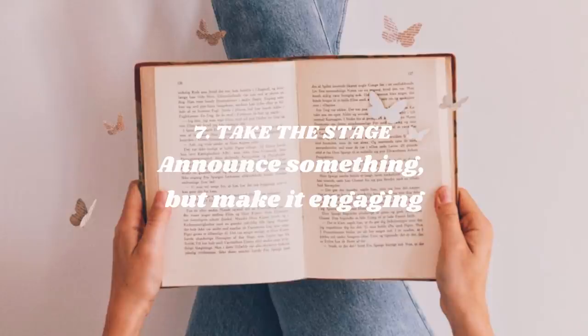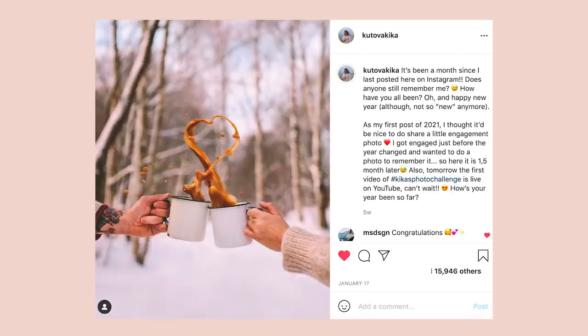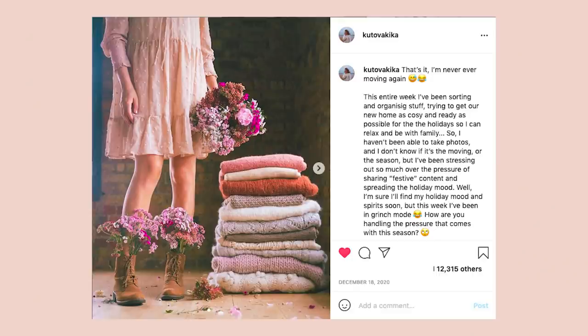Take the stage — announce something, but remember to make it engaging. If something has recently happened in your life, make a little announcement. Maybe you've just graduated, moved house, or even bought a new plant — it could be a small announcement. Make it into a little story and share it, remembering to keep it a two-way street. Ask people if they have similar experiences to keep it engaging. I've found that talking about moving always sparks a big conversation because it's a topic close to many people and evokes a lot of emotion — bigger life events like graduating tend to trigger responses from your audience.